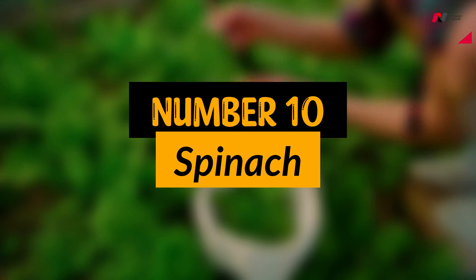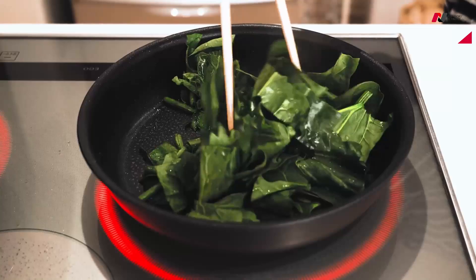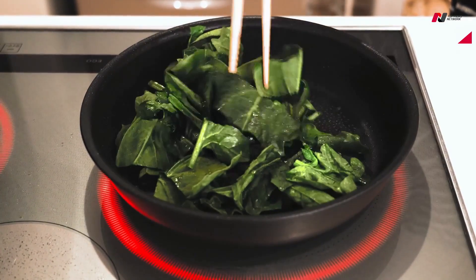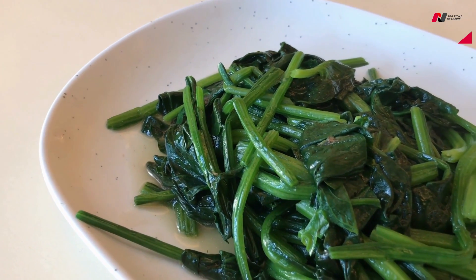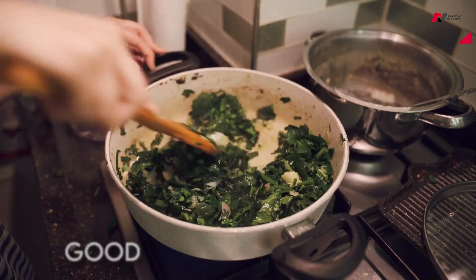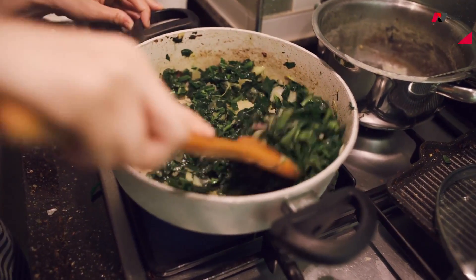Number 10: Spinach. Spinach is a leafy green vegetable that is loaded with iron. A cup of cooked spinach provides approximately 6.4 mg of iron, which is about 36% of the daily recommended intake. It is also a good source of vitamin C, which helps the body absorb iron more efficiently.